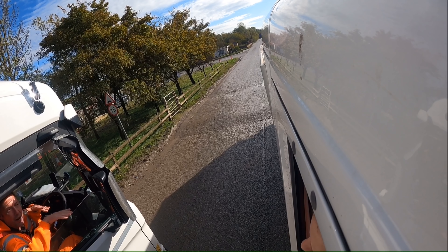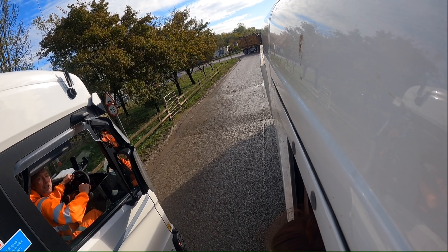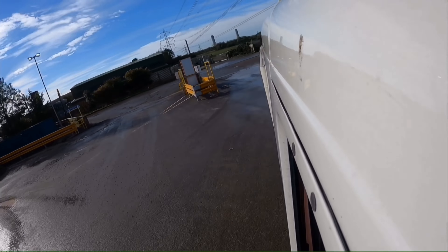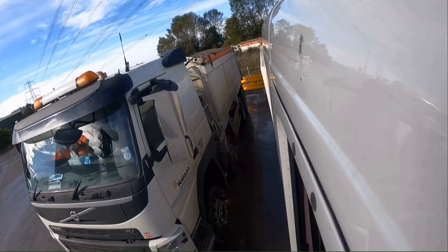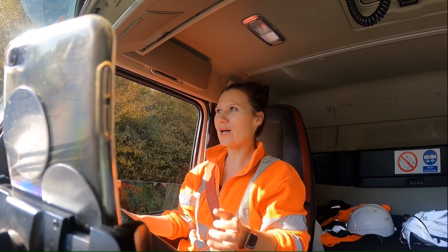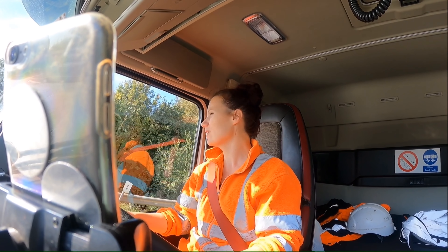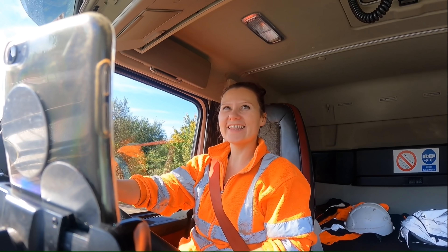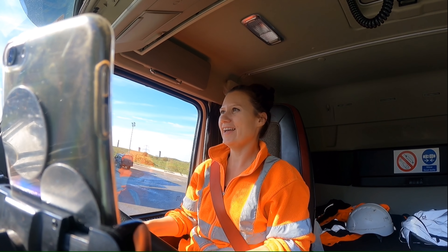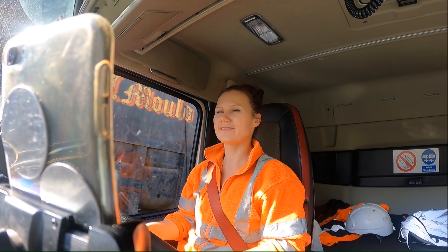When you do the tarmac job — see you again. That was different. I didn't need to go to the weigh bridge, I just backed up and they gave me papers straight away for tarmac. I'll get the hang of it — different places, different things, different paperwork. Now I'm taking this tarmac to Oxford, about 15 minutes away.